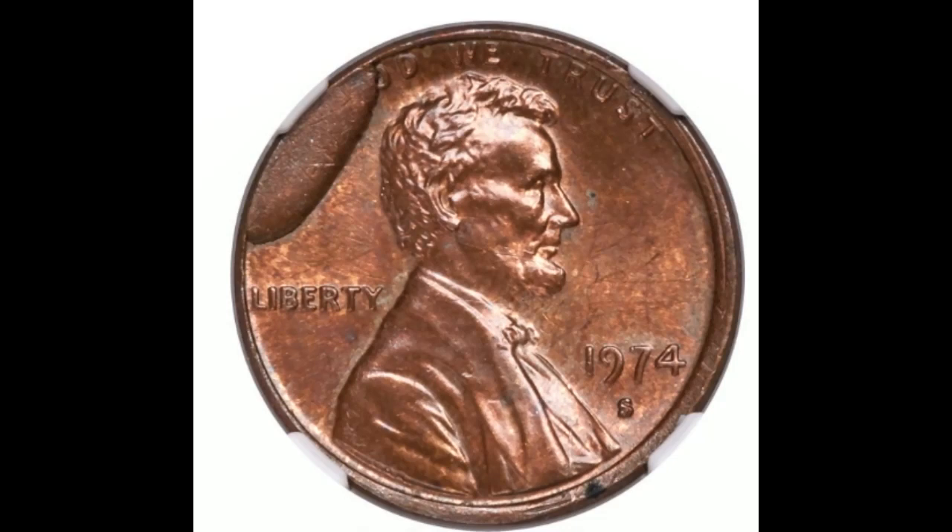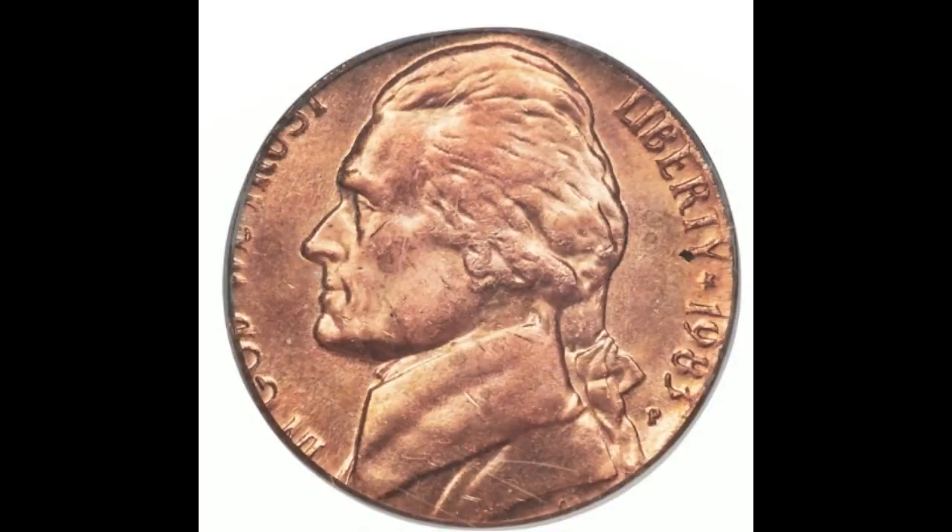This error is pretty interesting — it has a heavy rim cut on the obverse, but the piece of the die that broke off is actually struck into the reverse of this coin. At auction in 2007, this coin sold for $9,000.